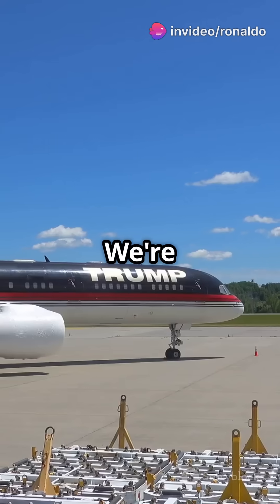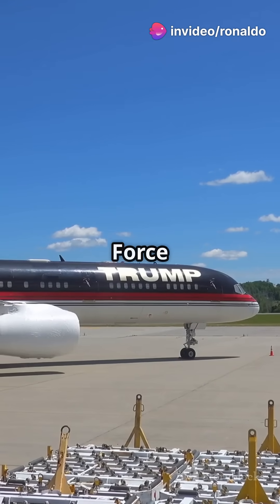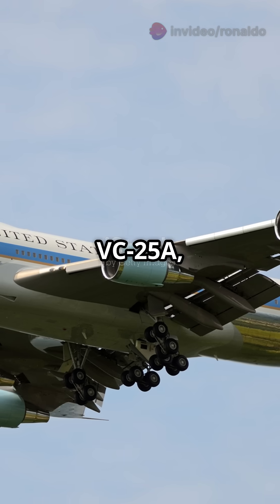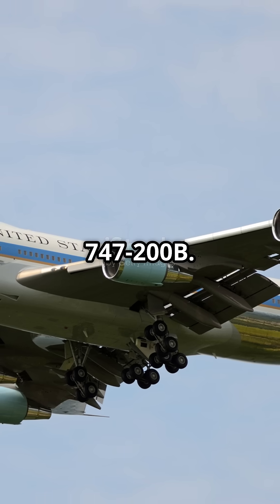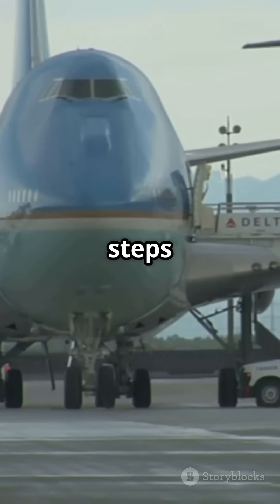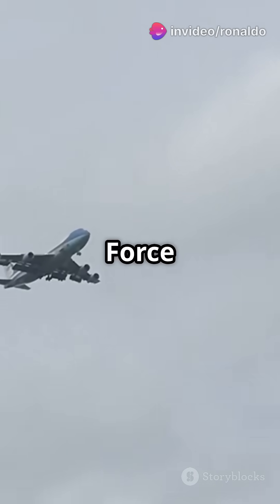Buckle up, aviation enthusiasts — we're about to take a VIP tour of Air Force One. This isn't just any plane; it's the VC-25A, a souped-up Boeing 747-200B. When the President of the United States steps on board, it becomes Air Force One.